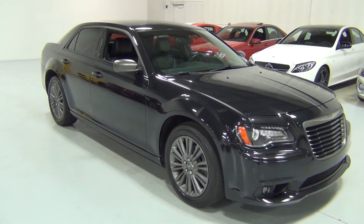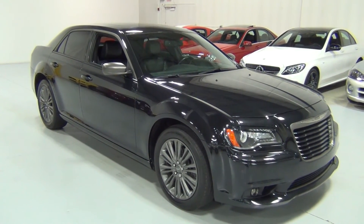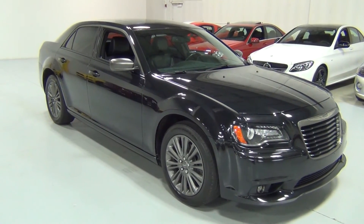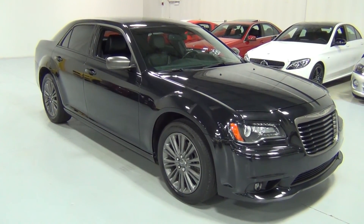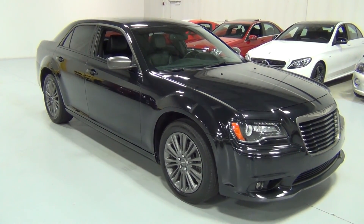That is our John Varvatos edition 300C. If you have any other questions, our phone number is 630-889-0911. Thank you very much for watching the video. Bye-bye.